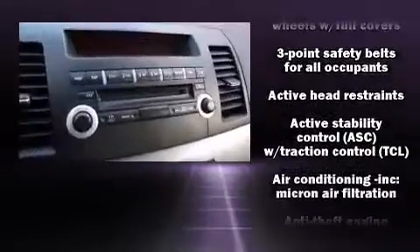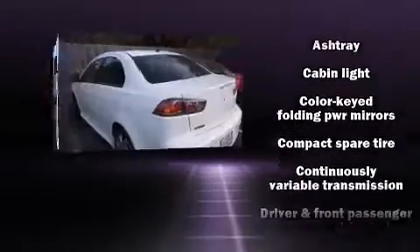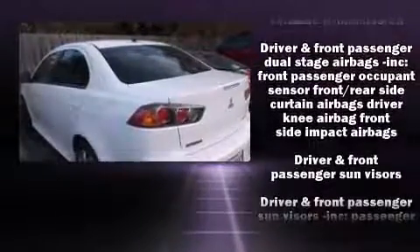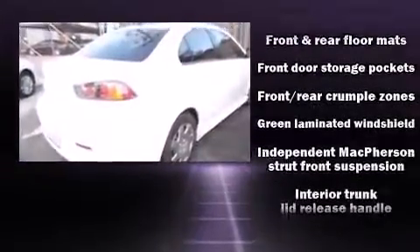Mitsubishi ensures the safety and security of its passengers with equipment such as head curtain airbags, front side impact airbags, traction control, brake assist, a security system, and ABS brakes.